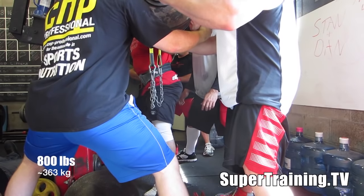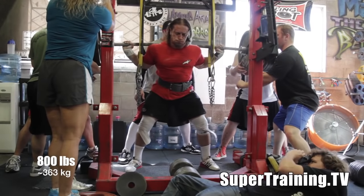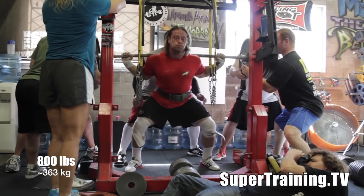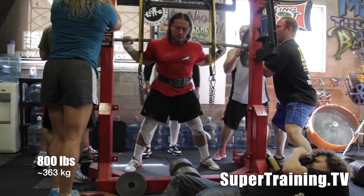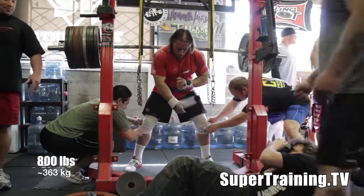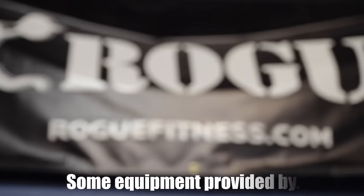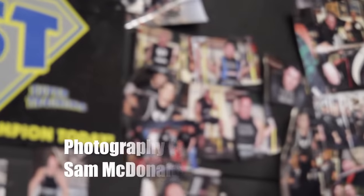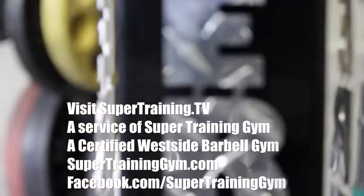You're only going to see this kind of stuff happen at Super Training Gym — the magic of Super Training Gym, the magic of getting guys around you that aren't afraid to see big weights, guys that know what big weights look like. We're able to help these guys out, spot them, load the weights, and let them concentrate on the weight itself. A couple different angles of the 805 — a nice freeze frame for all the haters out there. I don't believe this has ever happened in any other gym in the history of powerlifting: an 800-pound squat and a 905 squat. And that is it from SuperTraining.TV.